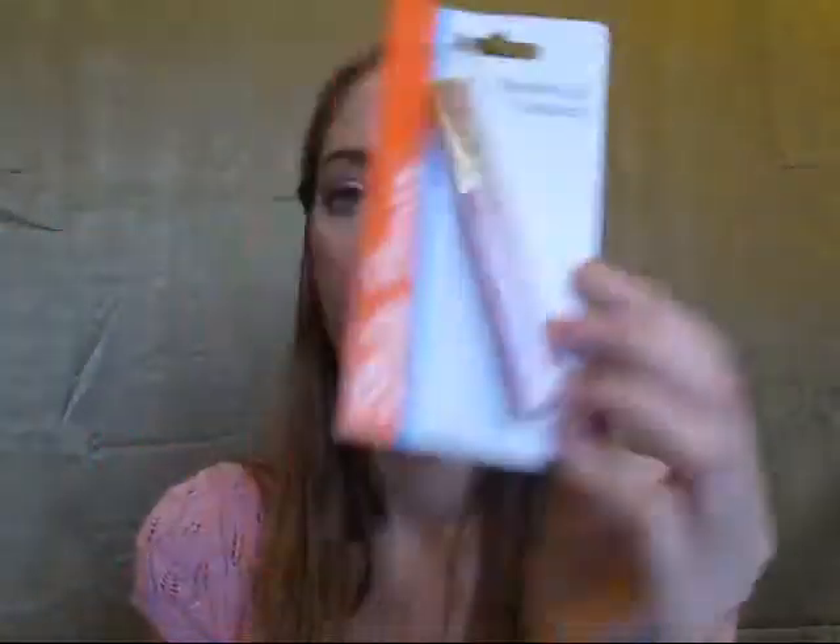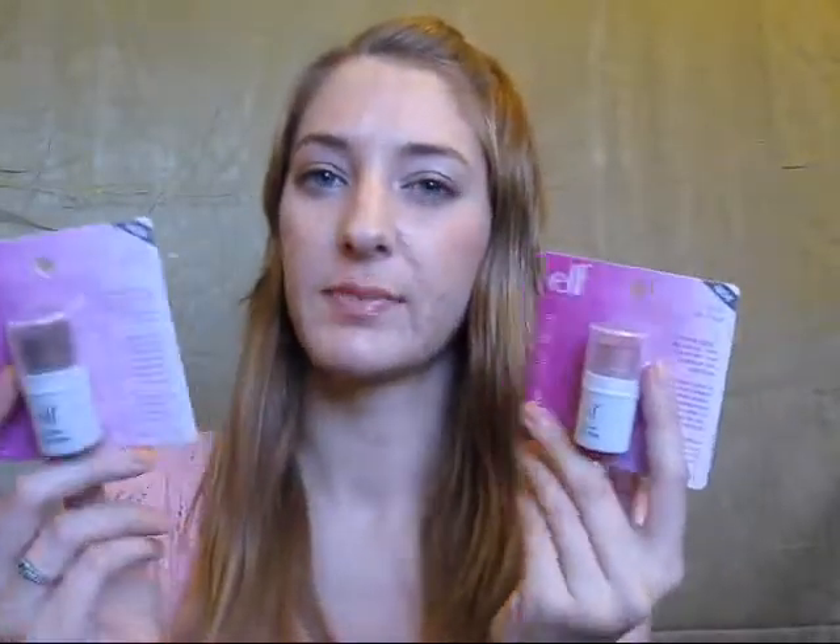Then I got another Sally Hansen Diamond Lip Treatment — I have like four already but this was a new color I hadn't tried. Then I got an Art Deco thing in yellow because I don't have the yellow yet. They had a bunch of Elf stuff, so I got two of the all-over color sticks in Lilac Petal and Toasted. I got all of the ones they had — if they'd had more I would have gotten more, because I've really been wanting to try these but I'm not going to order online and pay $7 shipping for a couple of $1 items.